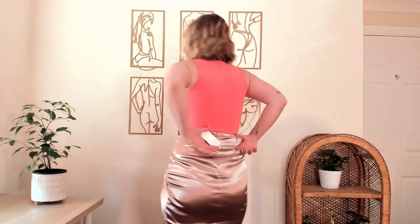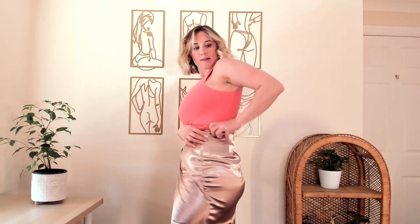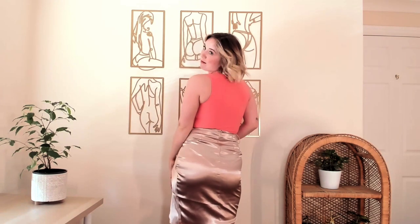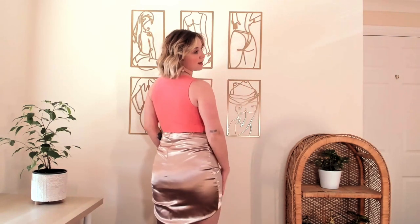Should I show you the back? Now that I know it fits me, I can get rid of the tag. Can you see? It goes quite long in the back, which is great, and it kind of goes up to here in the front. I just love it.